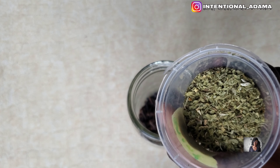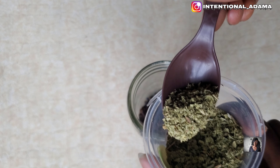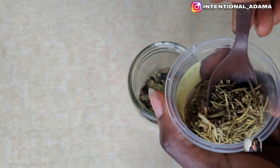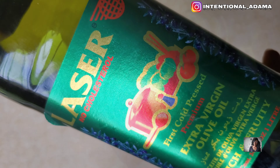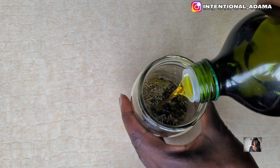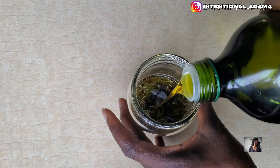Next we're going to be adding mint leaf. Mint leaf is rich in menthol, which stimulates increased blood flow to the scalp and hair roots, promoting healthy hair follicles and longer, fuller hair. We also added rosemary, which helps to stimulate hair growth by increasing blood circulation to the hair follicles. It also helps to reduce scalp inflammation and pain.